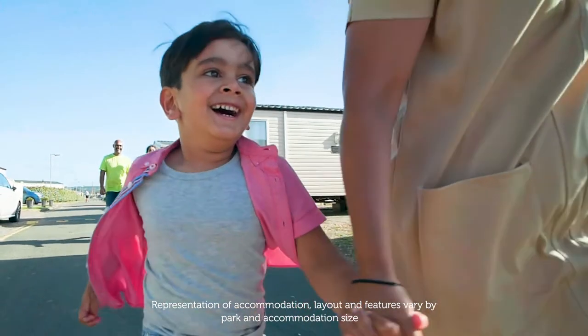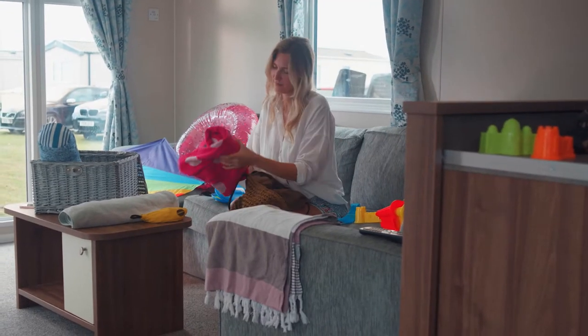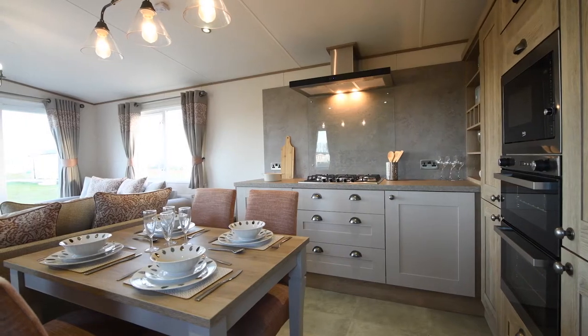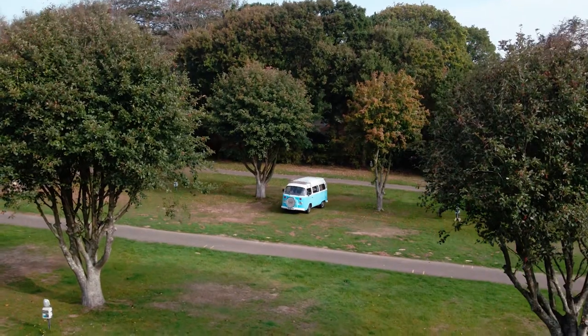We've got a range of accommodation to suit your needs and budget for your next holiday in the Isle of Wight here at Thorness Bay Holiday Park. Choose from stylish caravans, luxury lodges, glamping glitz or touring and camping.